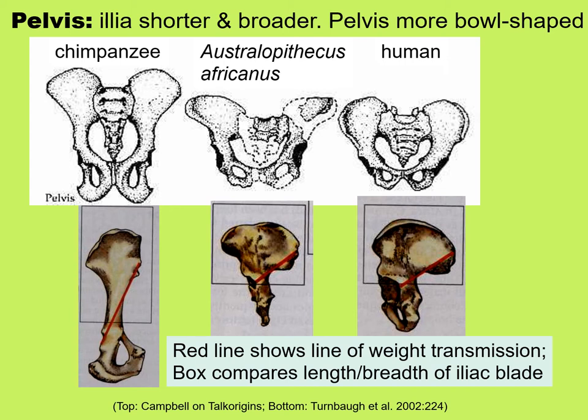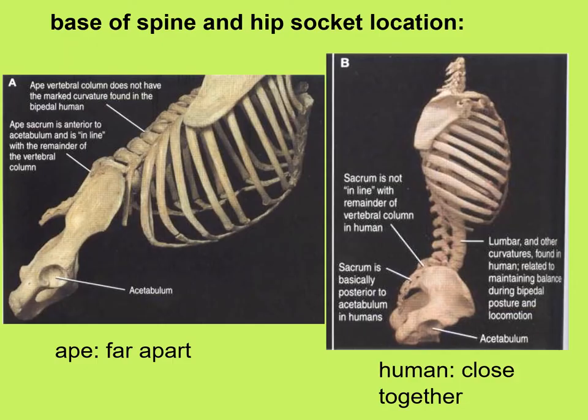When you compare the base of the spine to the location of the hip socket or acetabulum, you see that in bipedal humans these two are very close together, whereas in the ape they are very far apart. The red line shows the weight transmission line.